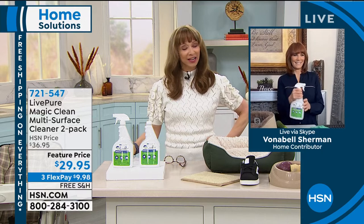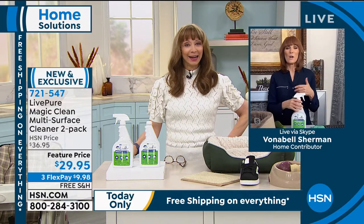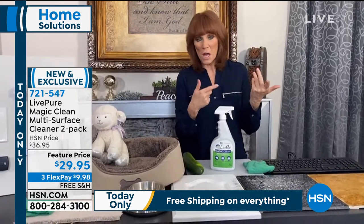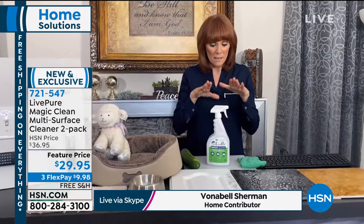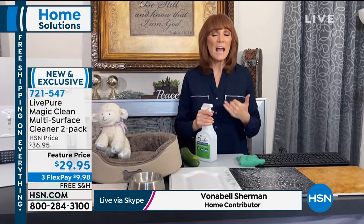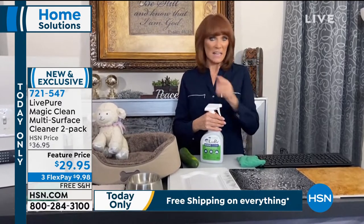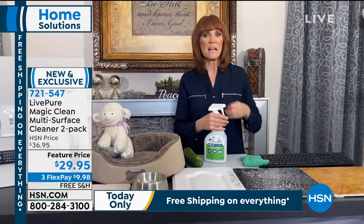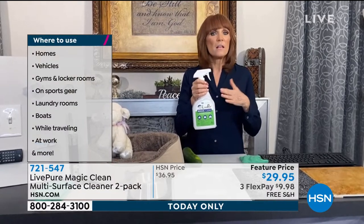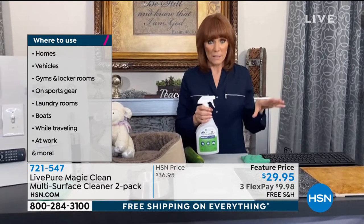I've never seen or heard of anything quite like this. One of the things I told Shannon was to read her card — there are so many things Magic Clean does that the blue cards are like seven pages long. All the legal things we can say, because this is a fierce cleaner. It inactivates viruses, kills bacteria, staph, E. coli. But it is also a great home cleaner — leather, tile, stainless steel — long after any virus scare disappears.